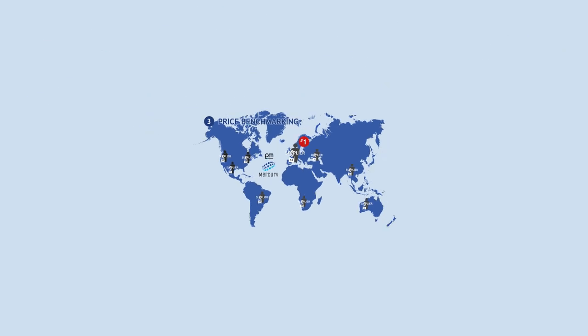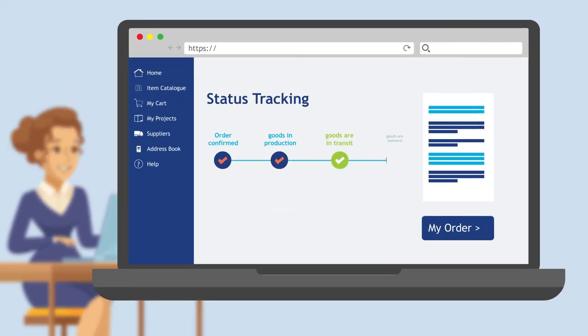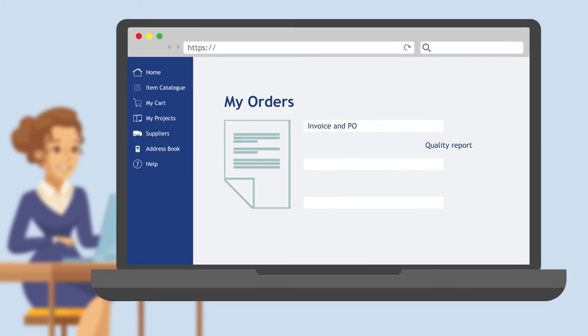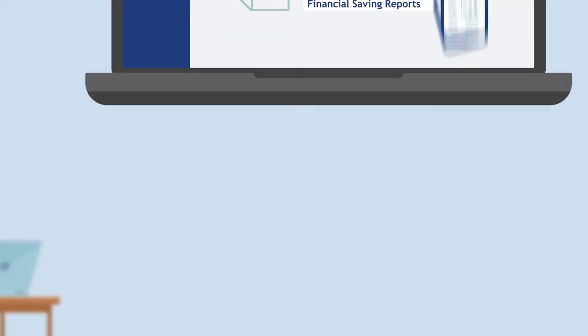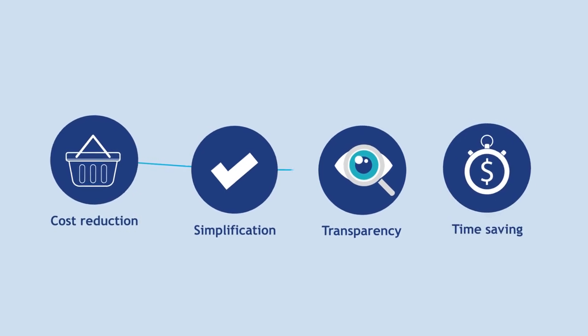Jen and her colleagues around the world can follow their order from production to delivery through real-time tracking, retrieve any documents related to production and delivery, and analyse efficiencies through financial saving reports. Buying marketing materials was never so cost-effective, powerful and easy.